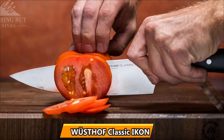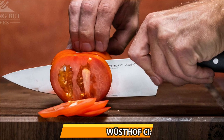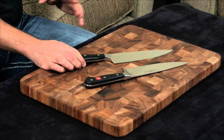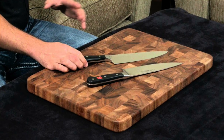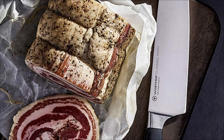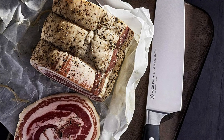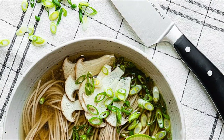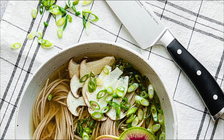At number 2, the Wusthof Classic Icon 8-inch Chef's Knife. This is a sturdy knife with a weight, handle, and stability that makes cutting tough materials easier and safer. This Western-style knife is one of the toughest and most durable chef knives. The Wusthof brand is known for making high-quality knives that are certainly heavier than others but are ideal for tough jobs like slicing whole chickens or dense vegetables.